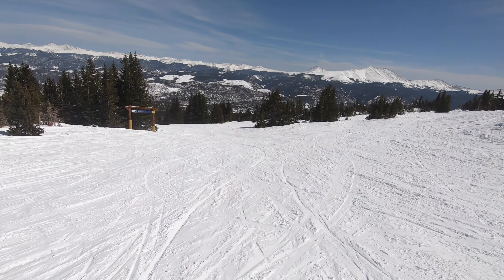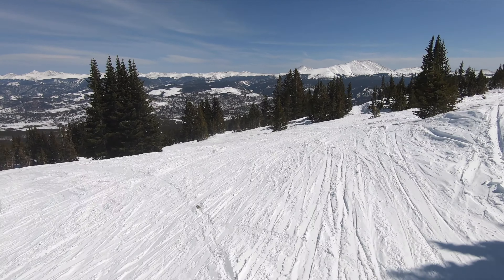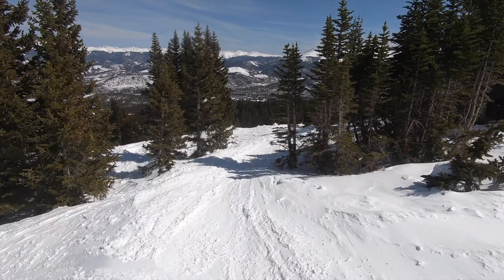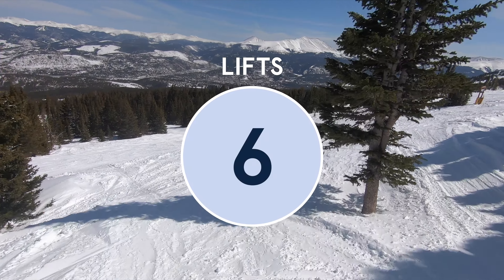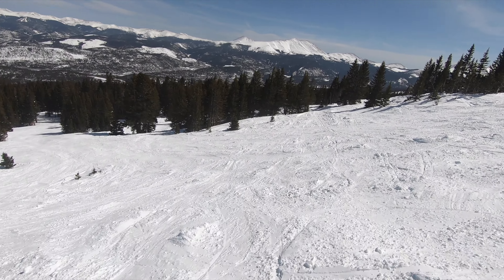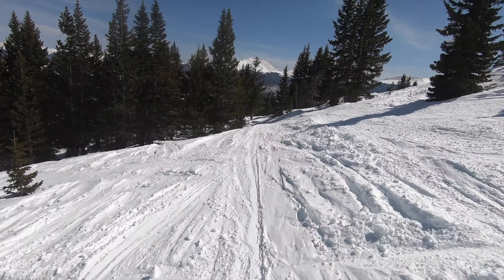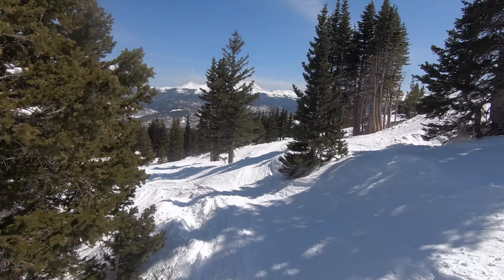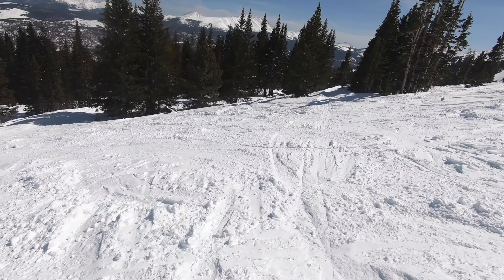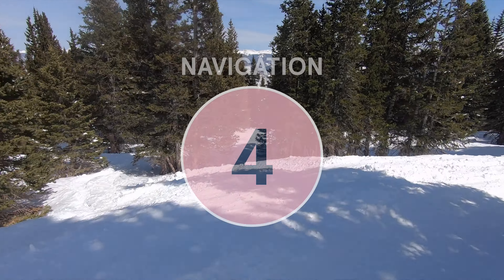Breck has a pretty modern lift setup with a few fixed-grip chairs in appropriate areas. Approximately 71% of the footprint is directly lift-serviced, with the rest requiring hiking to reach, and the resort earns a 6 for lifts. Recent lift installations have helped, but base and beginner lifts are still serious choke points, and the resort gets a 5 for crowd flow. Breck has convenient, well-placed facilities and gets an 8 in that category. The resort is not easy to get around, with multiple lifts and flat traverses required to get between select mountain areas, and gets a 4 for navigation.